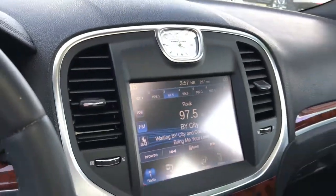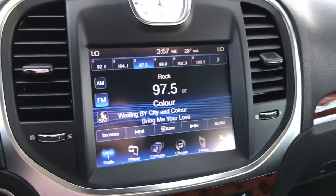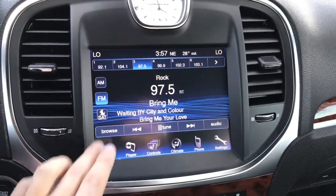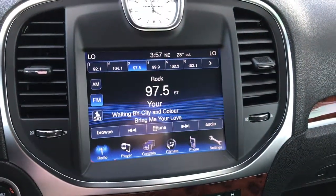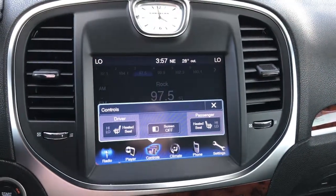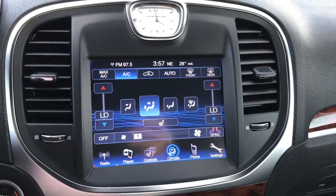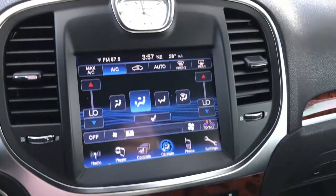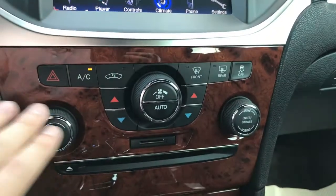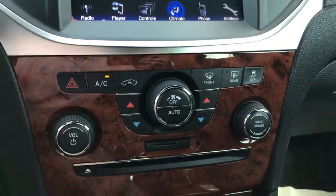I'm going to shut this panoramic sunroof just to darken things up a little bit. On the touchscreen itself, you're going to find quite a few options: Sirius XM radio comes standard when you buy this vehicle, you've got the heated front seats, Bluetooth phone pairing, and climate controls right from the touchscreen. Moving a little lower, you'll find your hard climate controls, your CD player, and SD card slot.